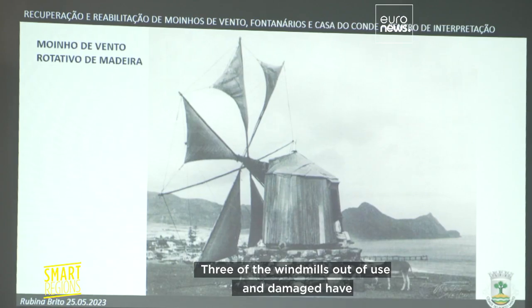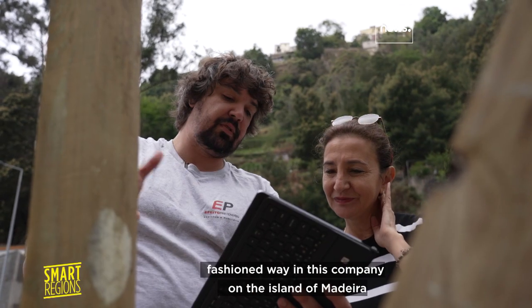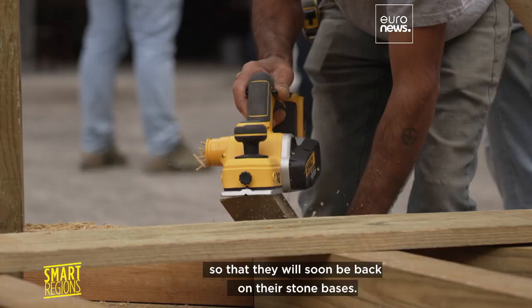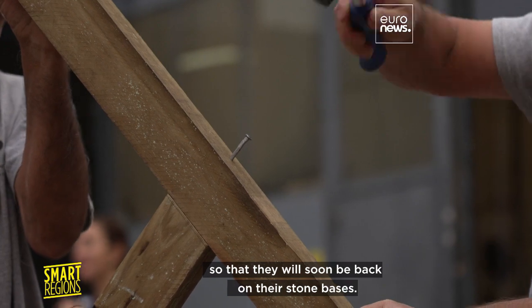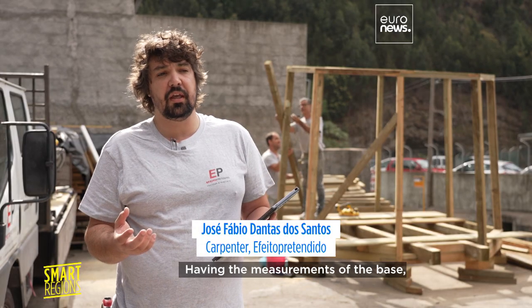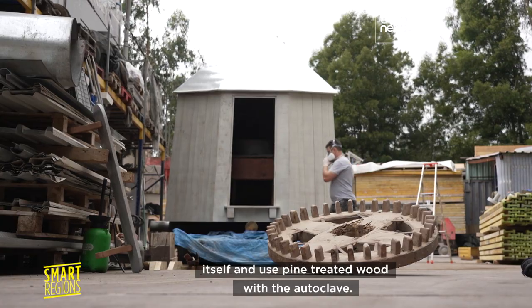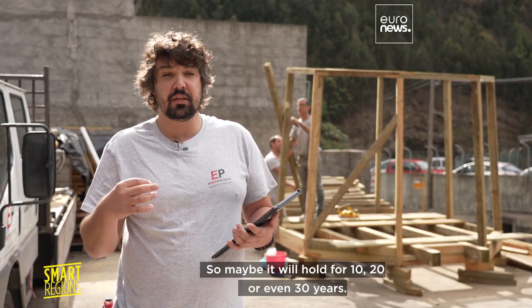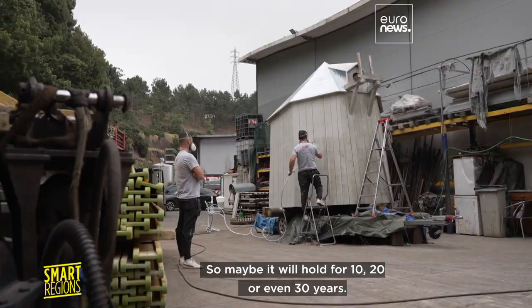Three of the windmills, out of use and damaged, have been dismantled and are being rebuilt the old-fashioned way in a company on the island of Madeira, so that they will soon be back on their stone bases. Having the measurements of the base, we were able to make everything else that involves the mill itself, using pine-treated wood with the autoclave. So maybe it will hold for 10, 20, or even 30 years.